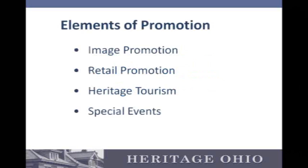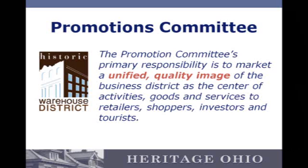And finally, the promotions committee. The promotions committee is charged with image promotion, retail promotion, heritage tourism, and special events. What that means is being primarily responsible for marketing and the unified quality of the district.